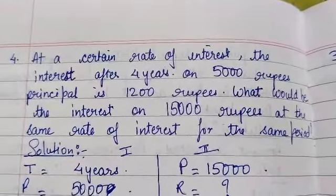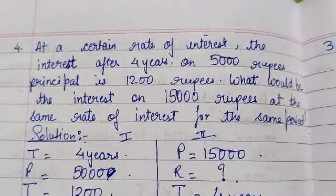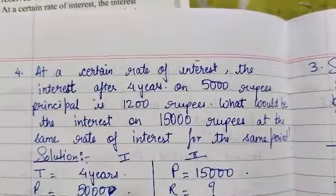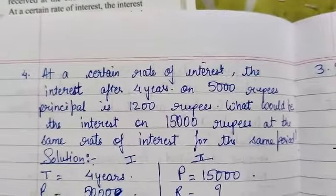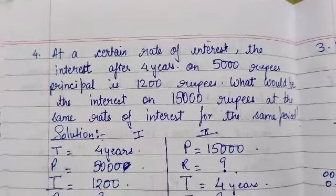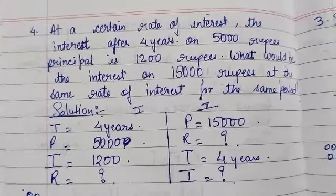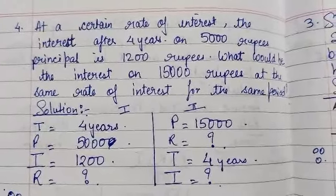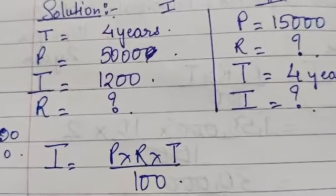At a certain rate of interest, the interest after 4 years on a principal of Rs. 5,000 is Rs. 1,200. What would be the interest on Rs. 15,000 at the same rate for the same period? The rate is not given, but the time is 4 years and the principal is Rs. 5,000. The interest paid is Rs. 1,200, so we need to calculate the rate using the formula: interest equals principal into rate into time upon 100.